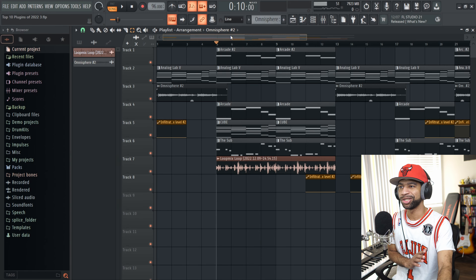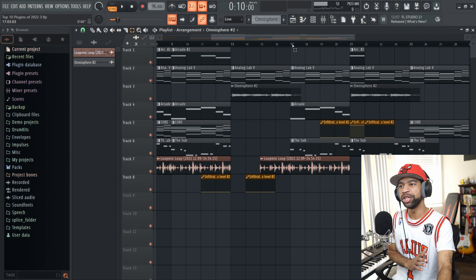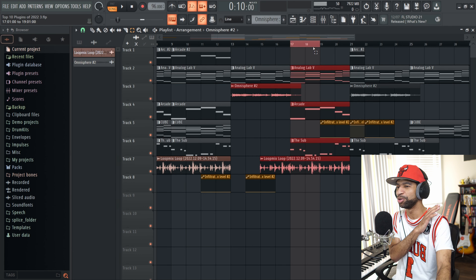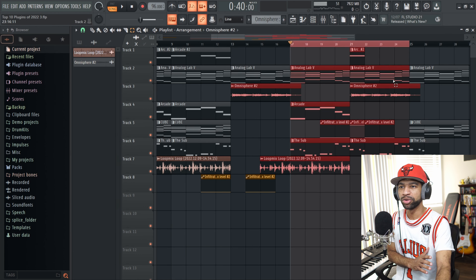Another thing you can use this for — because again you can use this plugin for everything, it's not just a multi-effect plugin — you can use this for break beats, intros, all kinds of different stuff. Right here on the beat I used Infiltrator just to give me a little break beat. Let's go ahead and hear what that sounds like.